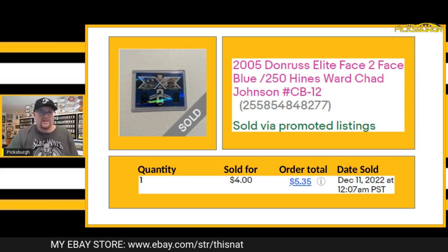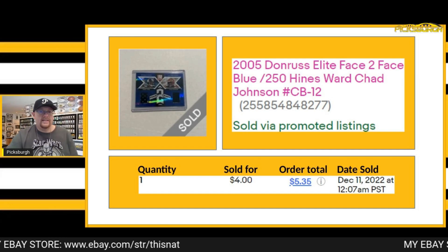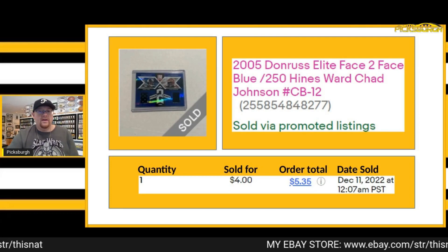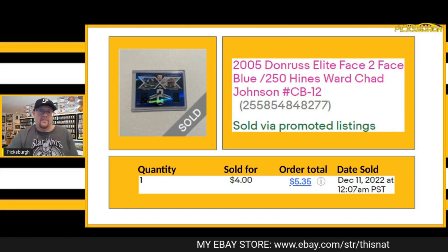Next card that sold — I believe this was a best offer accepted. Heinz Ward and Chad Johnson dual relic, numbered to 250. Got $4 for that plus shipping.